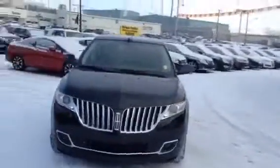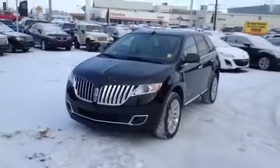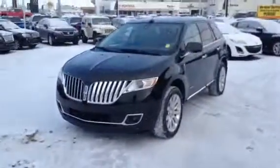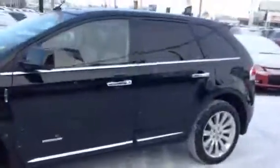We'd also like to make your life as easy as possible when it comes to buying a vehicle. So if you need anything such as payments on this unit, a trade-in value on yours, more information, pre-approvals, or want to set up a test drive, let us know and we can help you out.